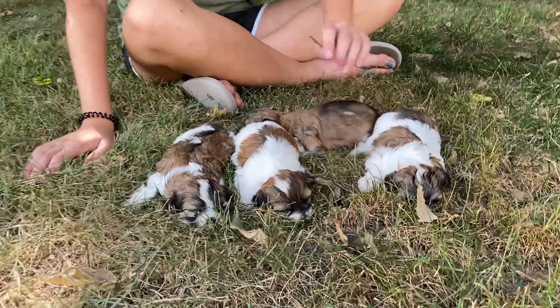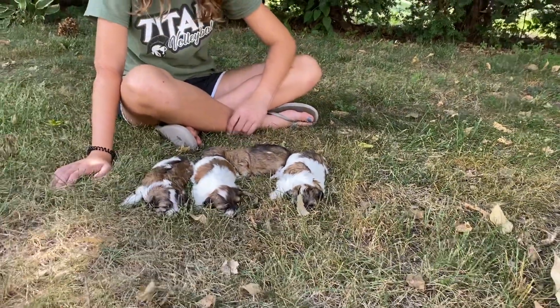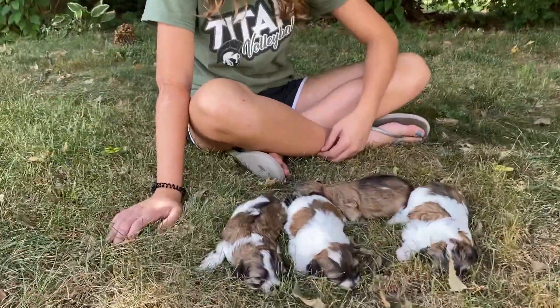They're doing really well. We have quite a few puppies right now, so if you're interested in other ones, make sure you go check out the other videos that we have and we would love to hear from you.